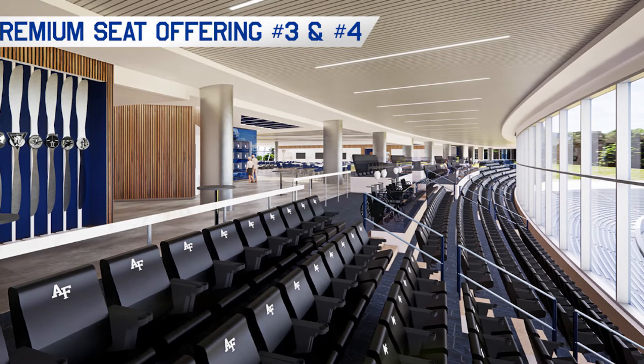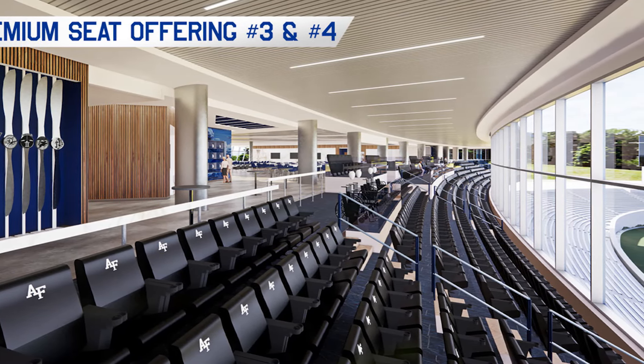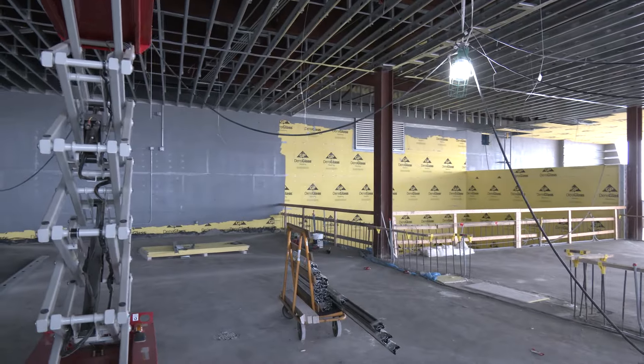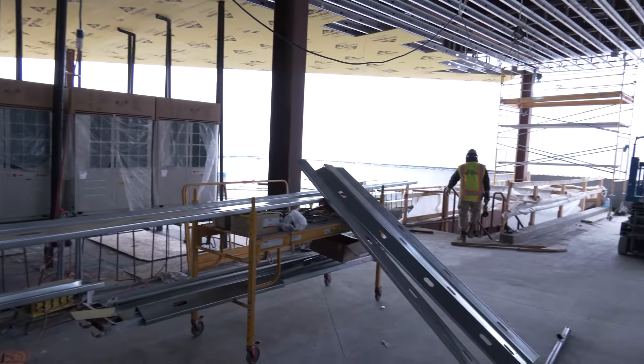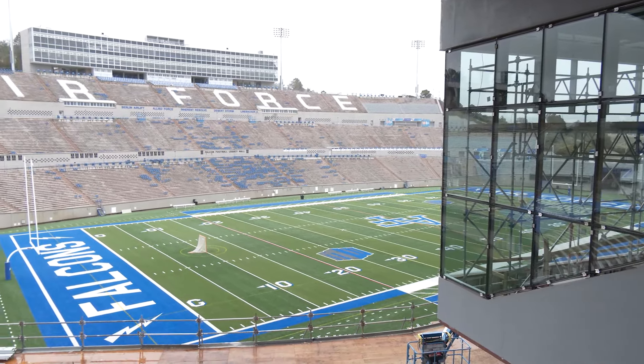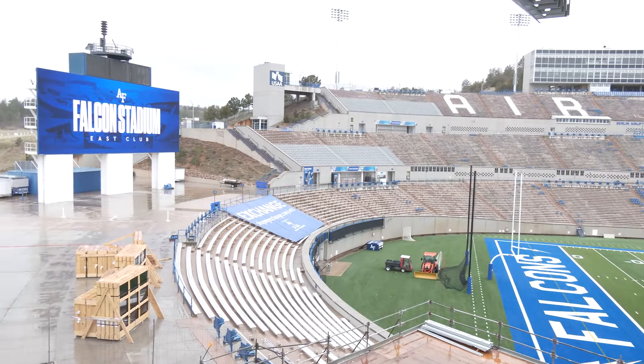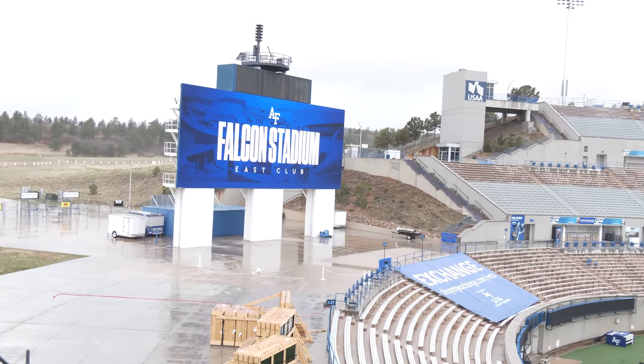Now you're seeing the party deck really starting to take shape. The nice thing about out here is you're still outdoors, but you're still connected to the game and really have an outdoor premium experience connecting you still to the club.